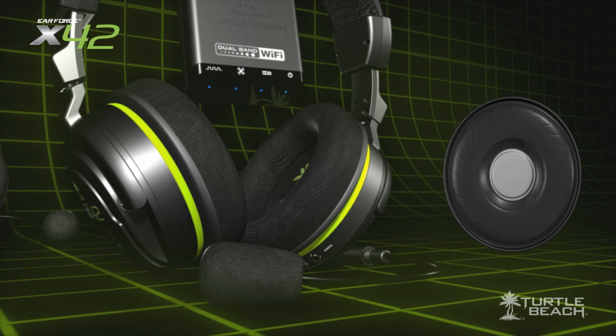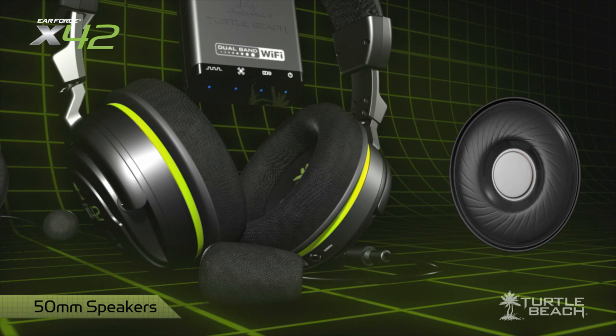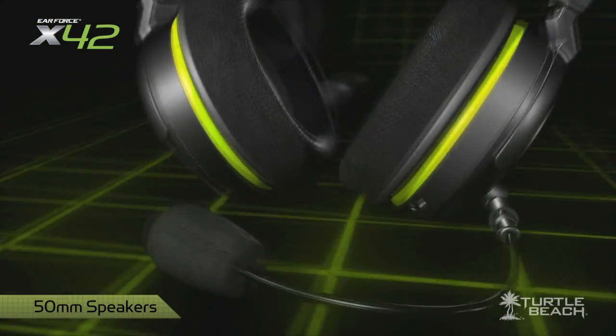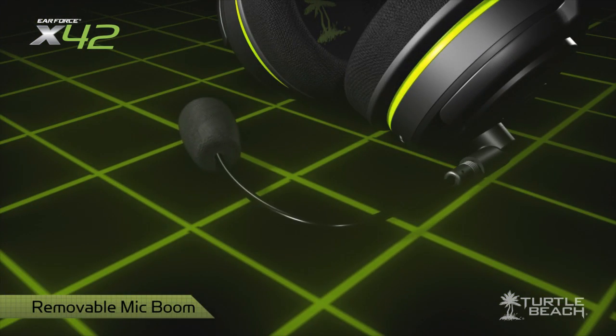Like the X41, the X42 headset uses 50mm speakers for full fidelity sound, and the mic boom can be removed, so it won't get in your way if you're not using it.